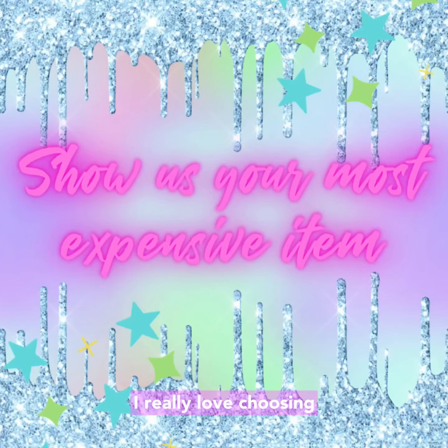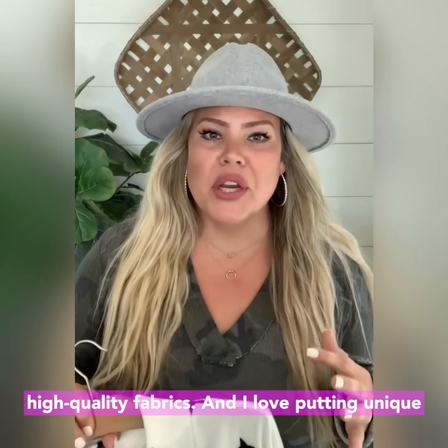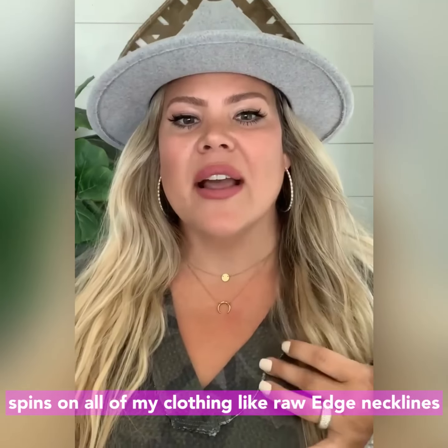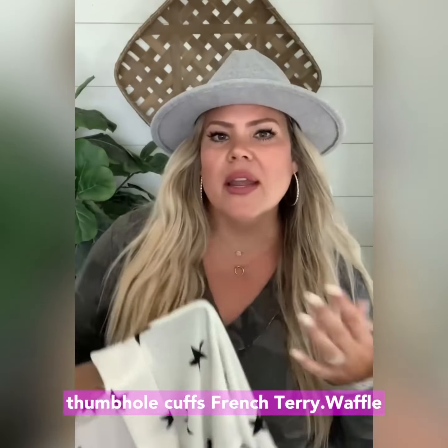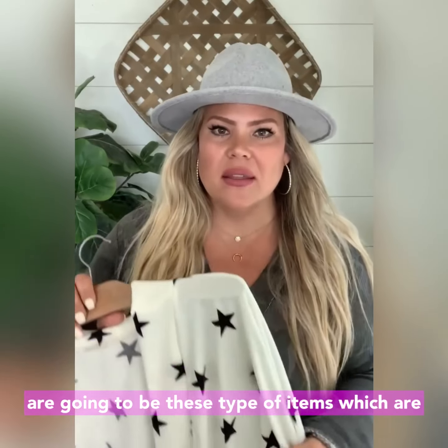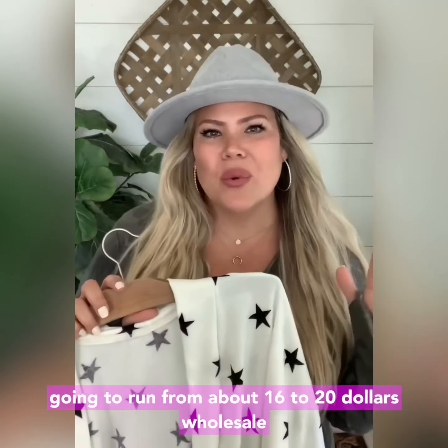Show us your most expensive item. I really love choosing high quality fabrics and I love putting unique spins on all of my clothing, like raw edge necklines, thumbhole cuffs, french terry, and waffle type cardigans. So our most expensive items are going to be these types of items, which are going to run from about $16 to $20 wholesale.